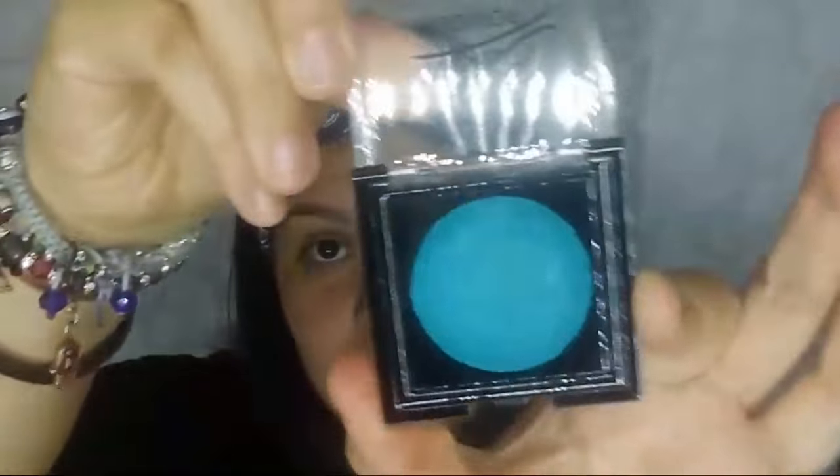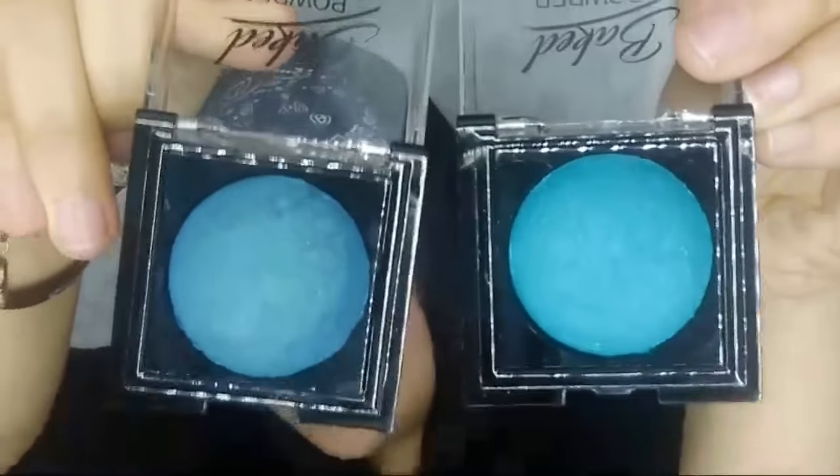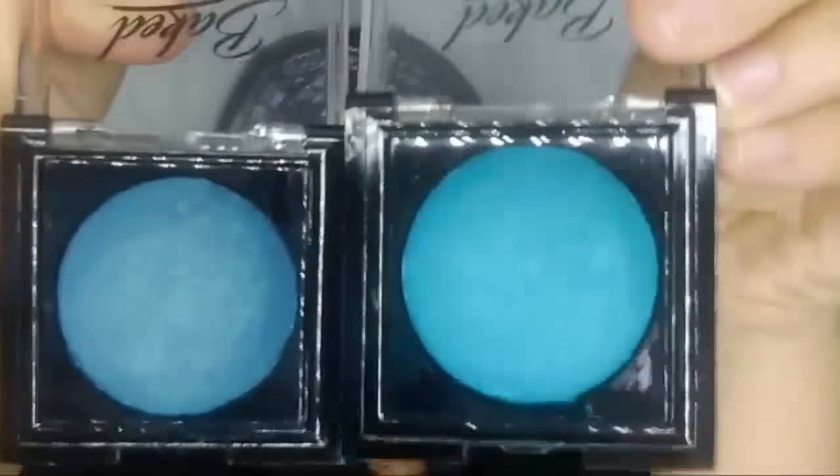This next one is number 19 — I know it looks similar to the other one but I promise you they are not the same. There is a difference: one's darker and one's lighter. You can see — this is 12 and this is 19, and one's definitely darker and the other's way lighter.